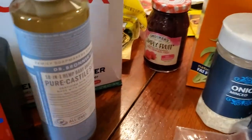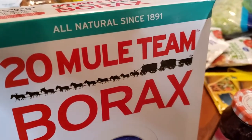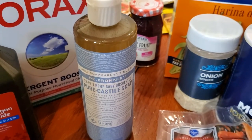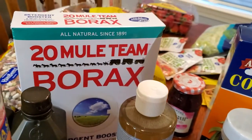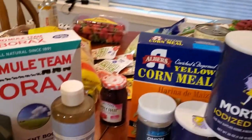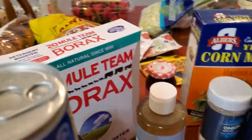I also got some Bonner's soap and Borax. I use these a lot in my laundry anyway, but I'm going to try my hand at making some homemade laundry detergent to keep on hand just in case we're not able to get regular detergent. I still have plenty because I'm stockpiled, but you don't want to be without.